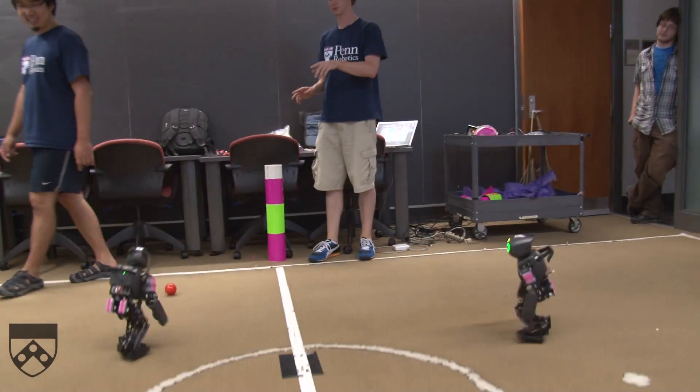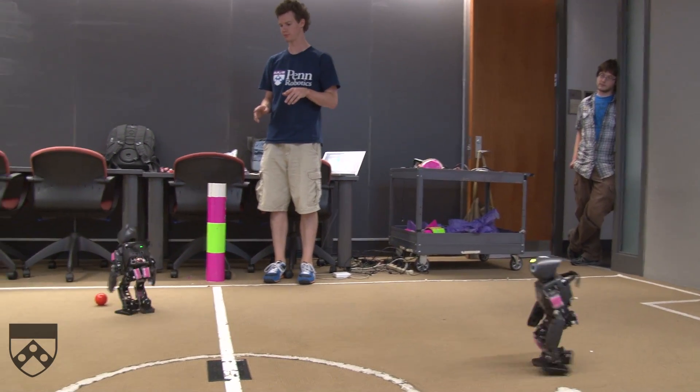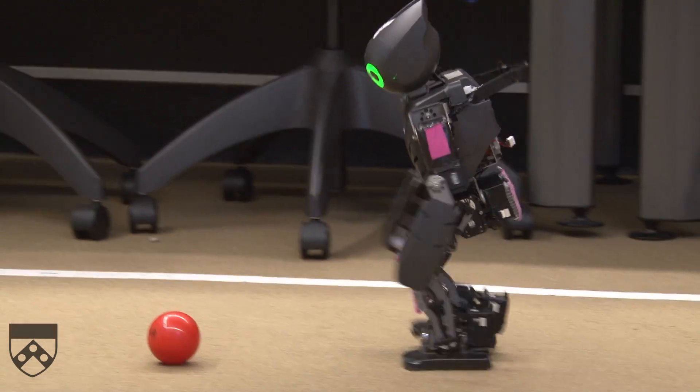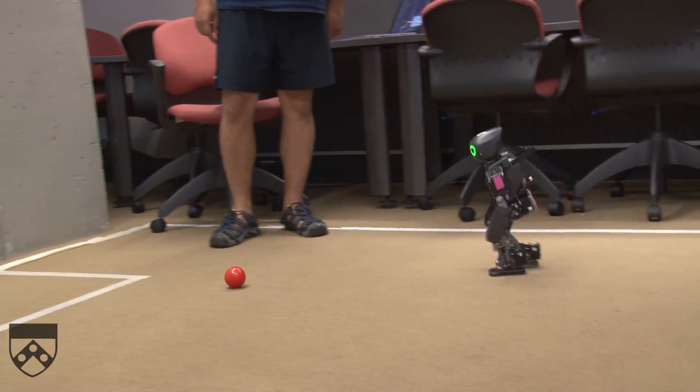You can tell that Linus sees the ball because his eyes are lighting up green. You'll see this as he comes around the bend. He's lining up his shot now, looking for where the goal is, and he's pointing himself towards it, kicking the ball as he walks.